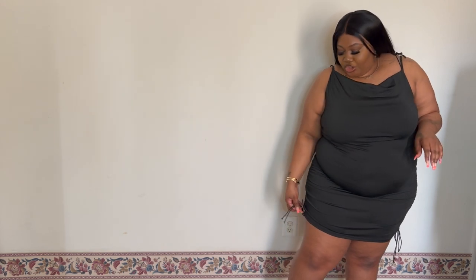This next outfit is a front knot cami ruching shoulder dress. Honestly I wasn't a big fan of this dress when I saw it on the site, but I was just like, let me order it and see how it looks on me. This dress is cute and it holds your waist in so nicely. I wasn't a big fan of dresses that tie on the sides because I don't like the knot showing.